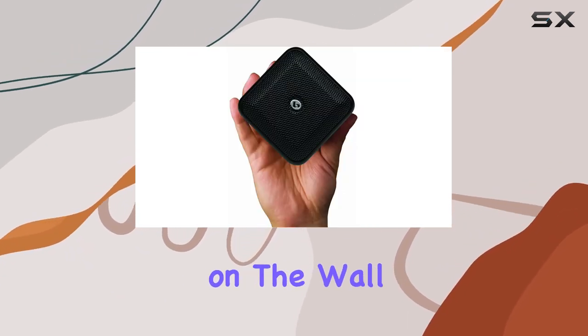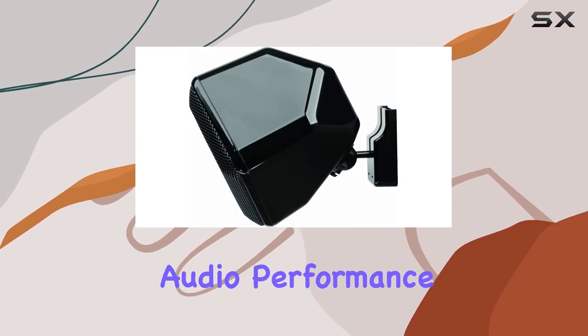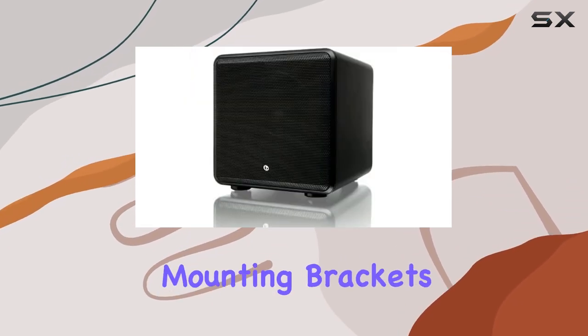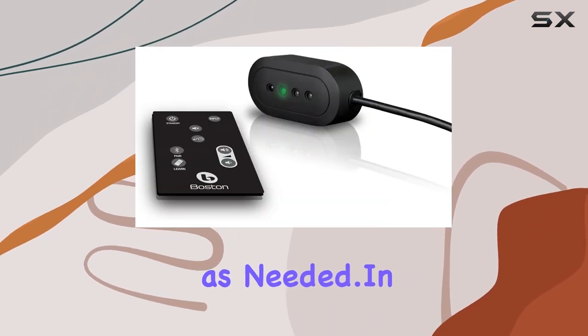Whether you place the speakers on a shelf, table, or mount them on the wall, the SoundWare XS satellites can be positioned for optimal audio performance. The articulating mounting brackets add a level of flexibility, letting you angle the speakers as needed.